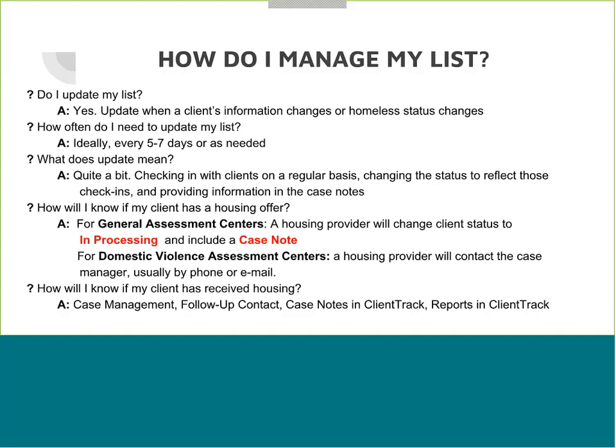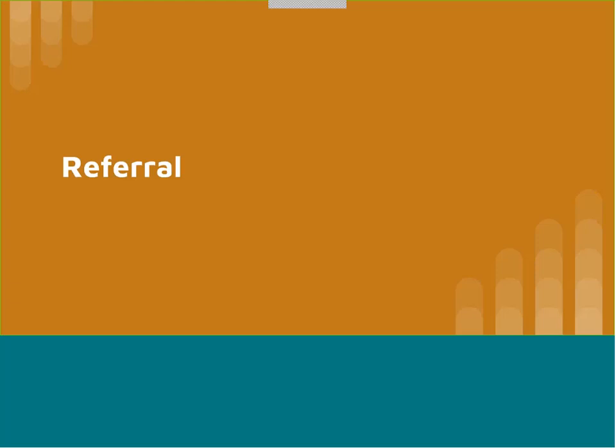To know if your client has actually received housing, use basic case management — do follow-up contact, read the case notes in client track, and access the reports available in client track to see what has occurred. Dan Carney is going to talk about referrals.